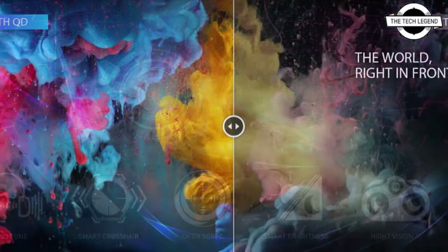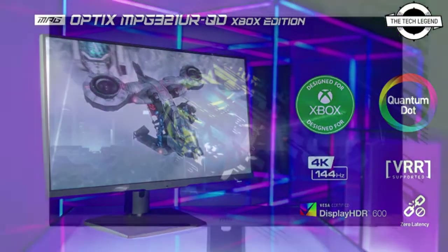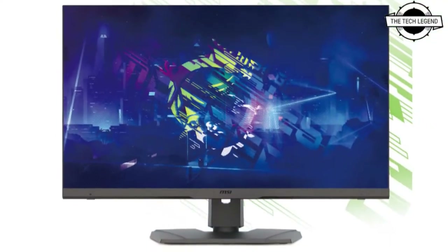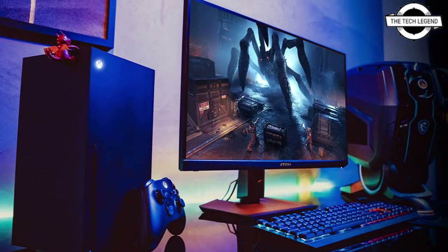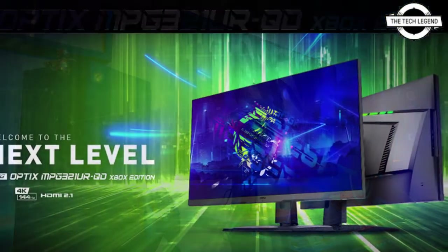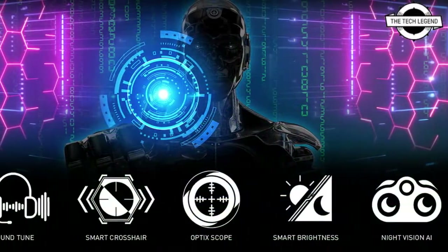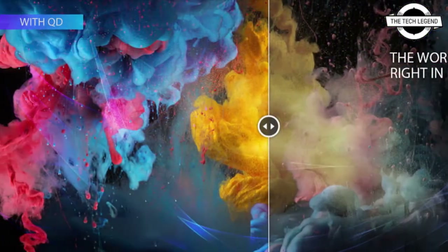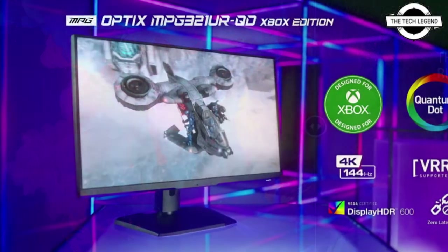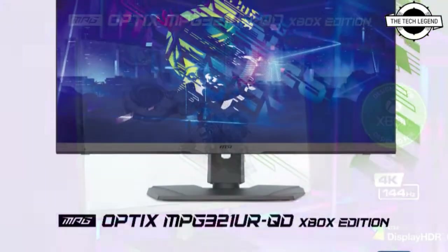MSI is proudly expanding hardware possibilities for all gamers and announced a special edition of their 4K gaming monitor, the Optics MPG321URQD Xbox Edition. The special edition monitor features UHD resolution and supports up to 144Hz with HDMI 2.1, serving as the perfect companion for next-generation consoles. It is equipped with Quantum Dot technology, Adobe RGB 99%, and DCI-P3 97%, offering a great color range for an immersive gaming experience.